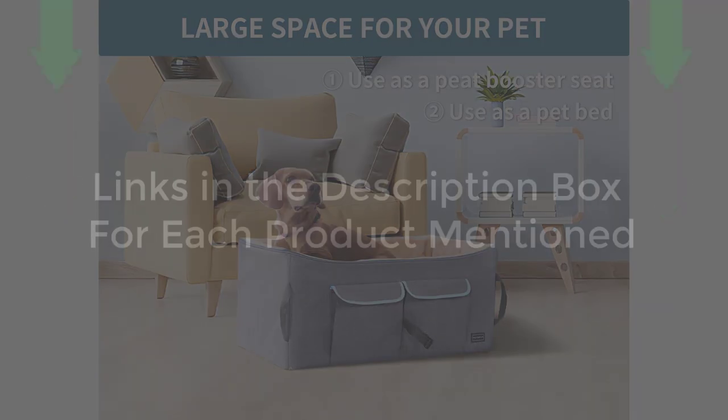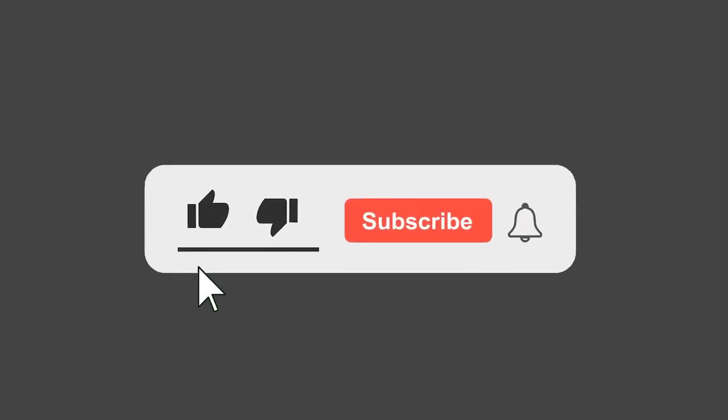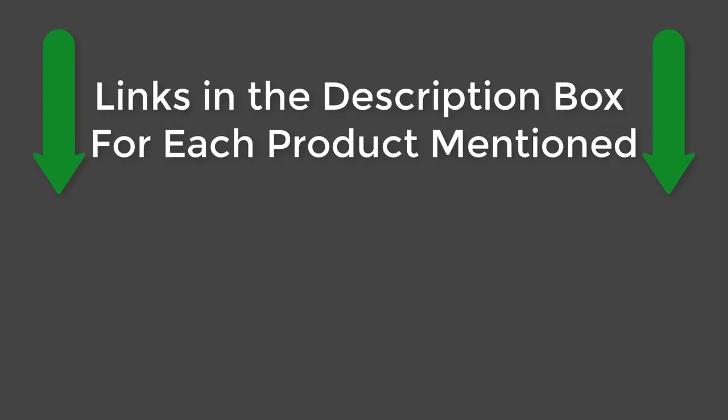All product links mentioned are in the description box. If this video helped you, please give it a like, subscribe to our channel, and press the bell to keep up to date on the latest videos. See you guys later.